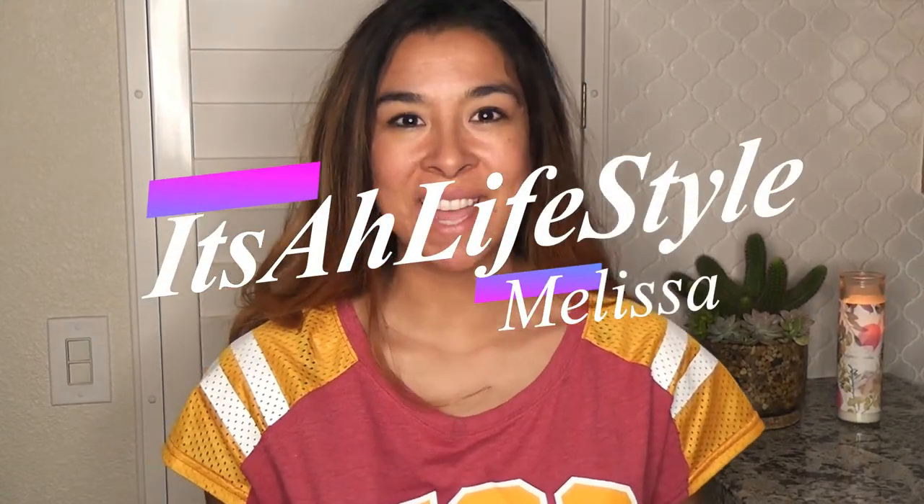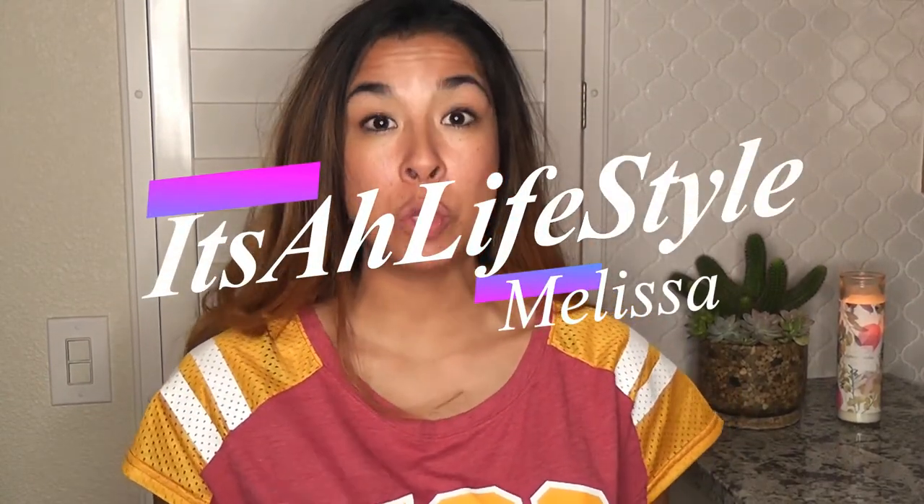Welcome to It's a Lifestyle. In today's video I'm going to show you part two of the home renovation in the master bathroom. It was only supposed to take a week — just to recap, it's been five.